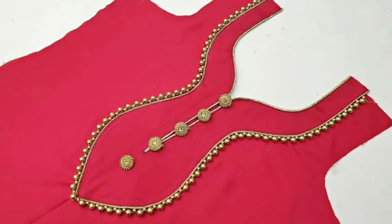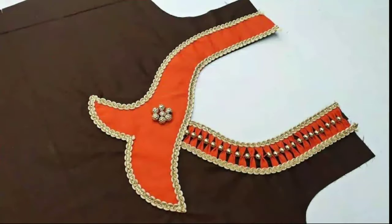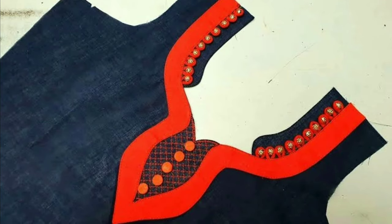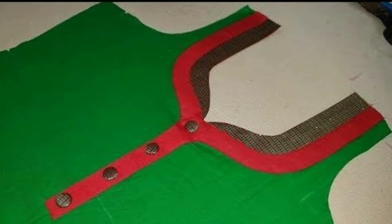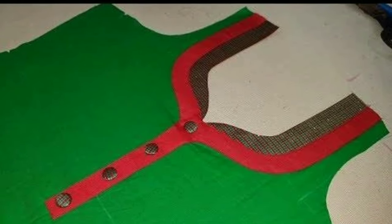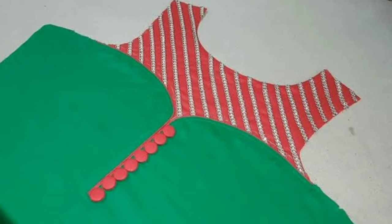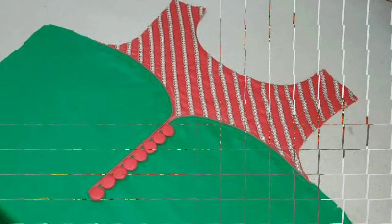Churidhar is an indispensable choice of clothing for women during special occasions and even regular everyday wear. It might be a modern world, but ethnic and traditional wear has its important place in the wardrobes of every Indian woman. It suits a woman of every body type, skin tone, age, and personality.